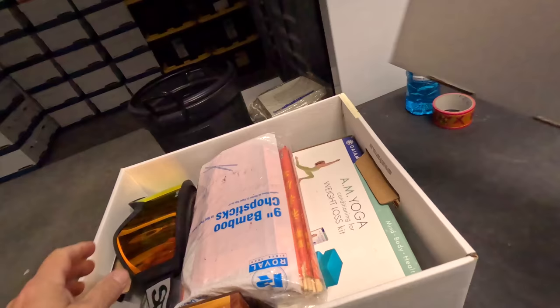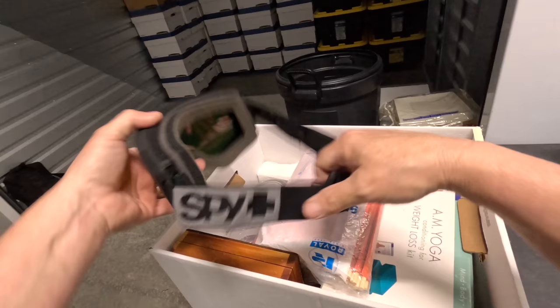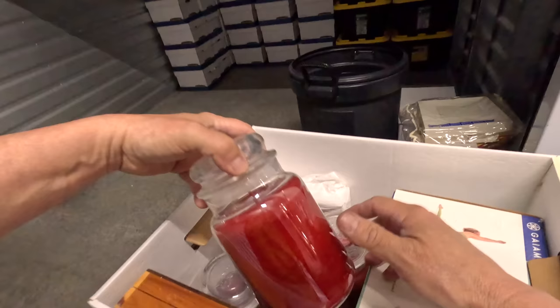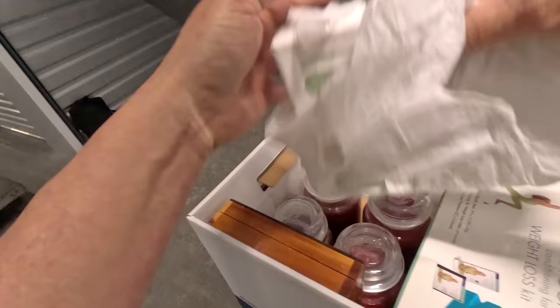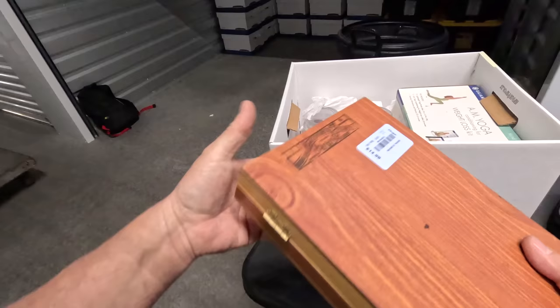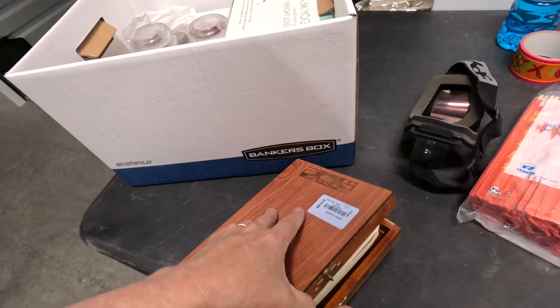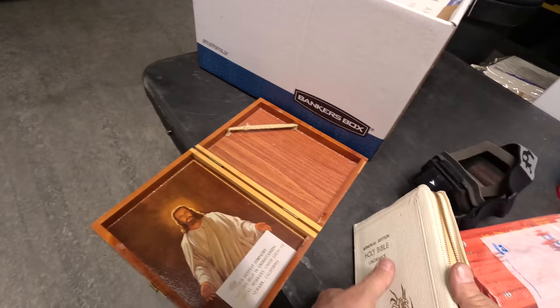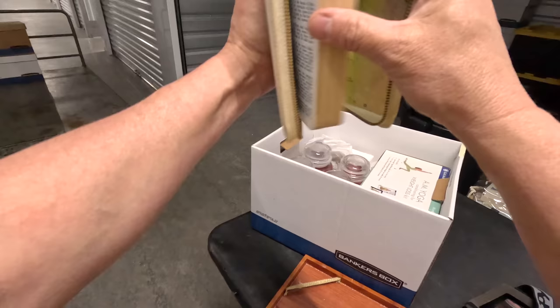Cocoa powder unsweetened, some goggles. Bamboo chopsticks, a bunch of Yankee candles — sugared cinnamon apple, not bad. A piece of art. General housewares with a $15 sticker on it. We got a Bible — let's see if there's any hundred dollar bills inside. Nope.